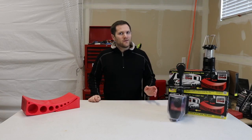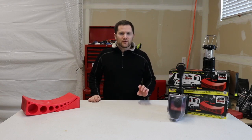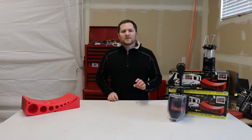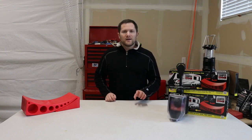Hey friends, welcome back to the Savvy Campers. Today we're going to talk about should a travel trailer be level when towing? To quickly answer the question, the answer is yes.